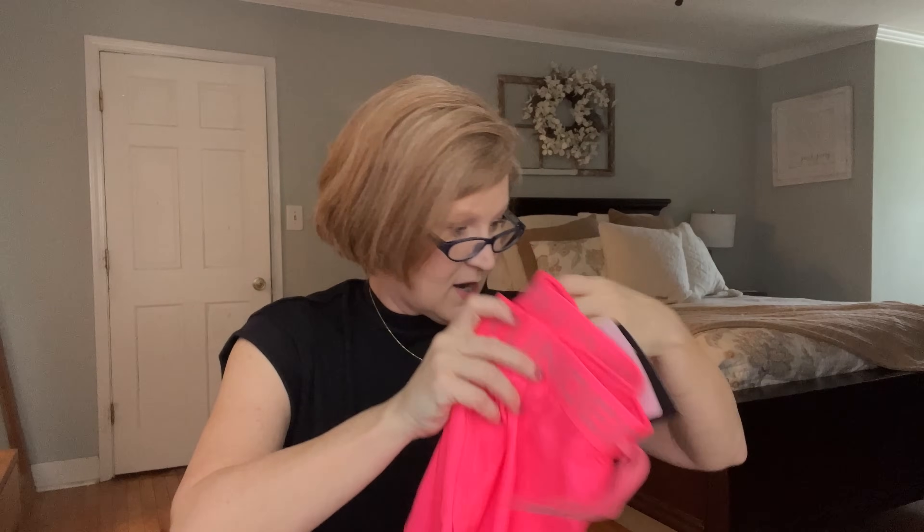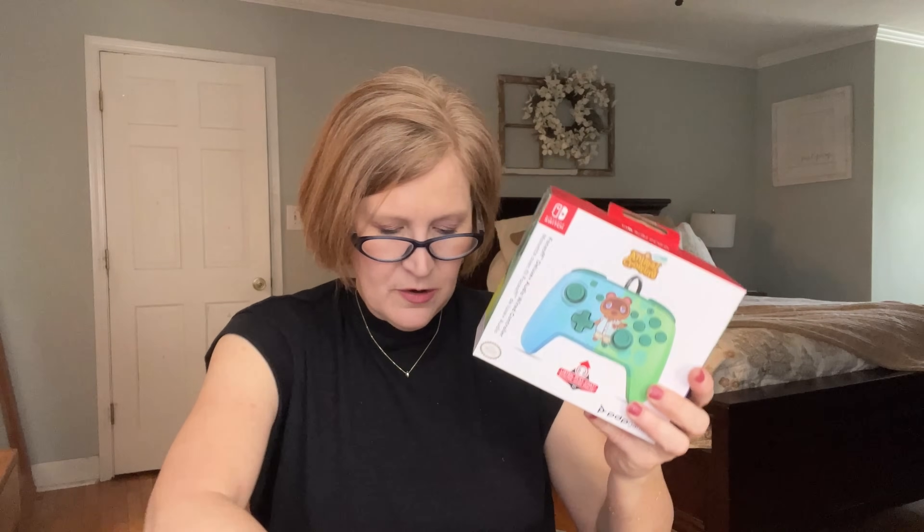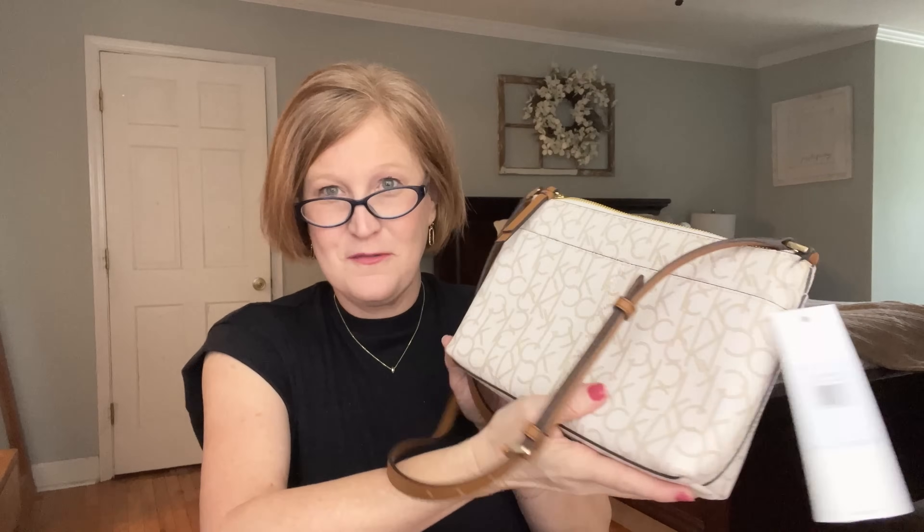Let me recap everything: Victoria's Secret underwear, a MagSafe phone case, Under Armour running shorts, the Belkin Boost Charge magnetic wireless charging stand, the Ruff Wear safety beacon light, the Animal Crossing Nintendo Switch controller, the men's lodge socks, and the Calvin Klein bag — this brown is so me, I'm so excited for a new summer purse. I'll put the link to each box down below. Thank you to Mystery Gift Box for sending this over — see you soon, bye!